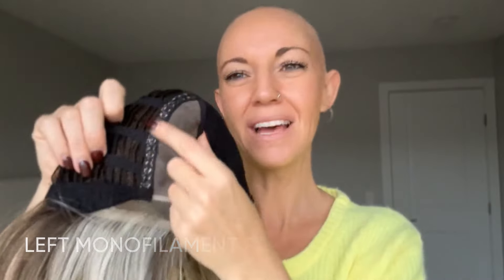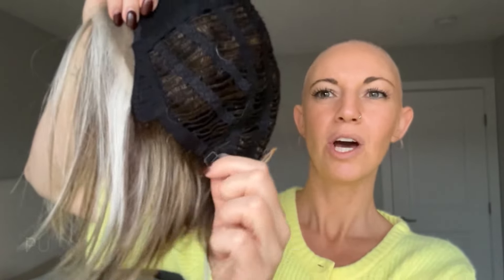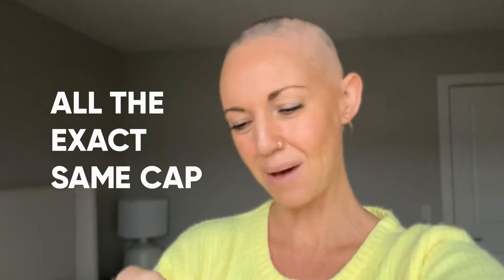Moving right along to the next style — this is the shortest one out of the three new ones from Noriko, and this one is called Bow. If you are a fan of those trendy, funky styles like Ignite by Jon Renau, you're going to love Bow. The cap is the same: left monofilament part, extended lace front into temples, open wefted cap, standard ear tabs, standard extended nape with pull adjusters. This style is super trendy, super funky — very similar to Ignite by Jon Renau in that it's going to be shorter in the back and longer in the front, with a nice tapered and layered back.